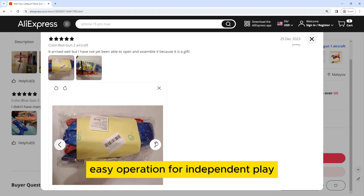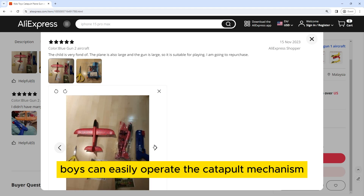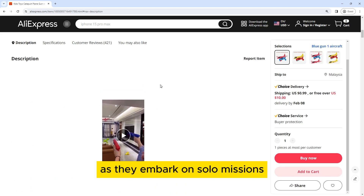Easy Operation for Independent Play. One of the notable advantages of the Catapult Playing Gun is its user-friendly design that allows for independent play. Boys can easily operate the catapult mechanism, promoting a sense of autonomy and fostering creativity as they embark on solo missions.